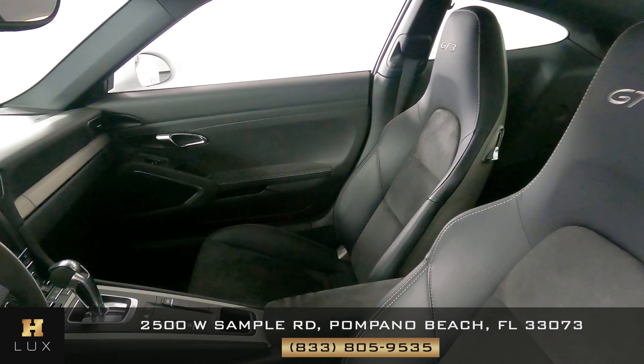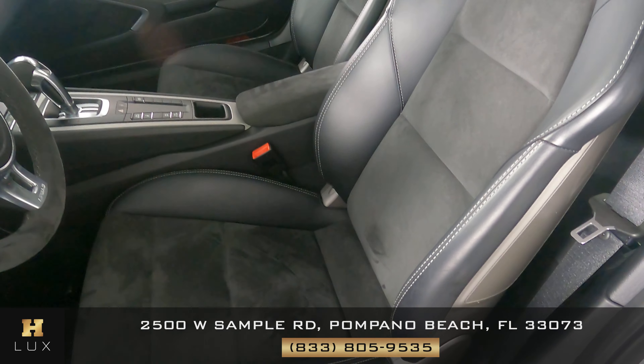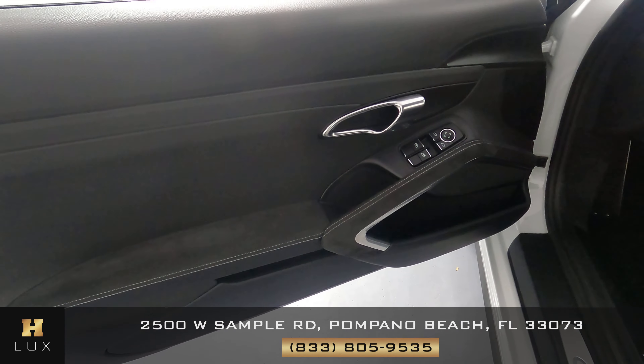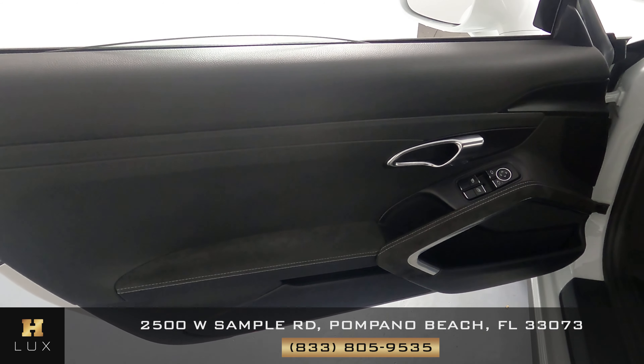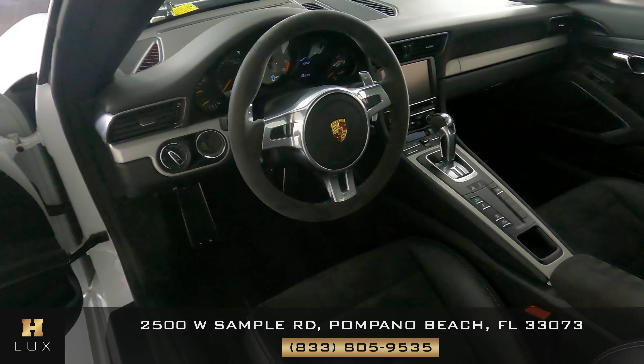First we're going to start with the driver's seat. I'm not seeing any wear on the seat at all. Let's have a look at the door panel — the suede and leather looks good, and the window switches are fine. So the driver's side is in excellent condition.